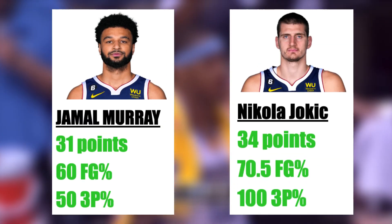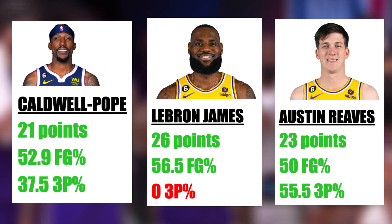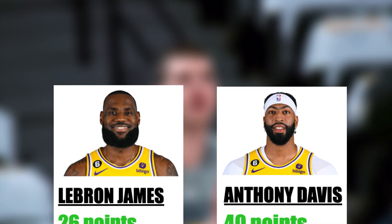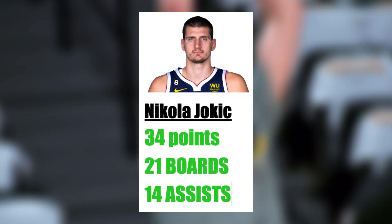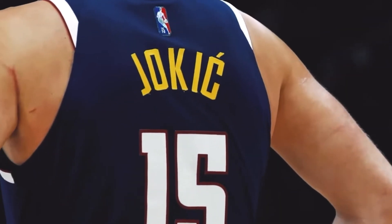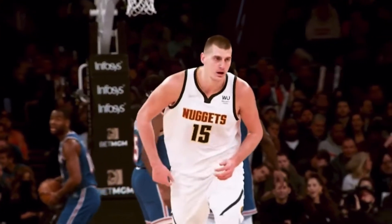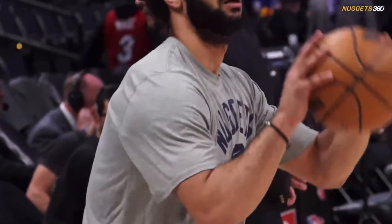If you were to tell me that we would see a 40-point game, two 30-point games, three 20-point games, four 12-plus point games, including two double-doubles and a triple-double in a single game, I would think we were watching a simulation of the '96 Bulls and the super team Warriors. But that's exactly what happened in Game 1 of the Western Conference Finals.